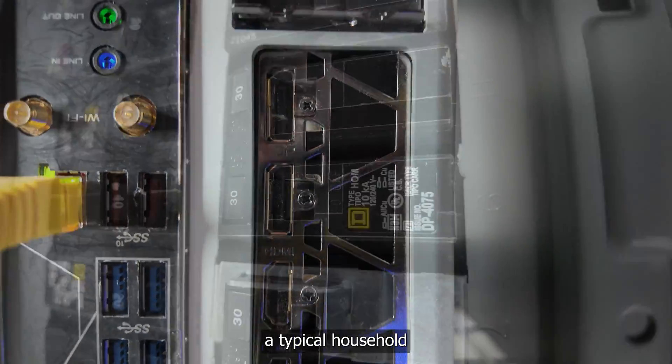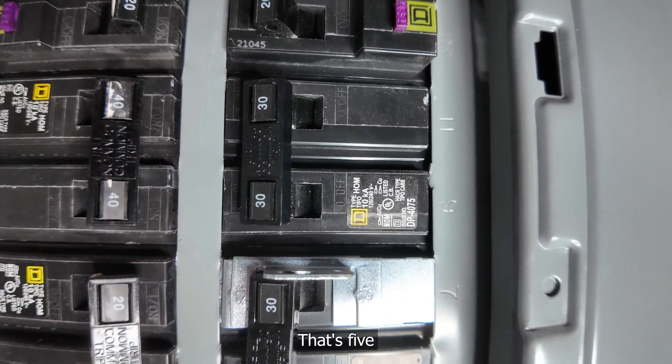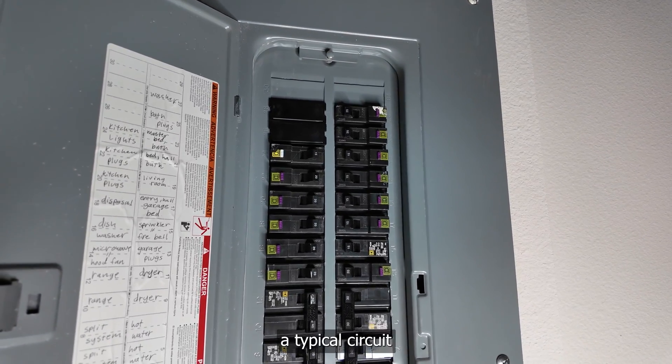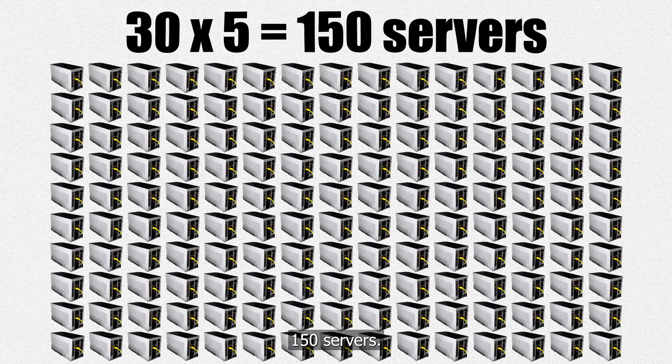In the US, a typical household circuit breaker can handle around 2.2 kW — that's 5 AI servers per circuit. And on top of this, a typical circuit breaker panel has about 30 circuits. Working backwards, this gives me 150 servers.